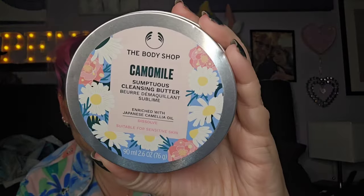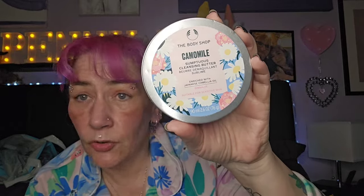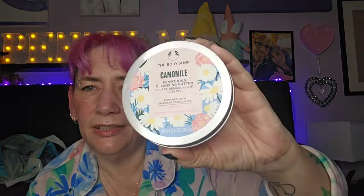This is the one I was mentioning — the Sumptuous Cleansing Butter enriched with Japanese camellia oil. It's not the regular one; this was a limited edition and you can't get it anymore. It was lovely — it smelled so nice. I loved it, but what can you do when it's discontinued? Absolutely gutted.